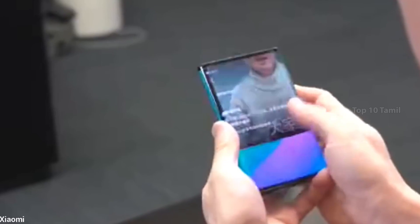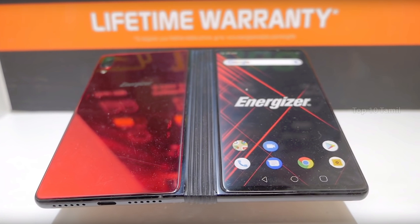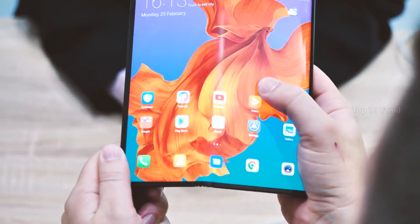Recently, Xiaomi also showed a flexible phone in a video online. Oppo has also been working on flexible mobiles, with recent leaks released online. TCL, a TV company, also has flexible phone leaks online. The PowerMax P1800S is another flexible mobile. Samsung's flexible phone is priced around $1,950 and the Huawei Mate X is around $2,600. As many companies launch flexible phones, prices will drop automatically.